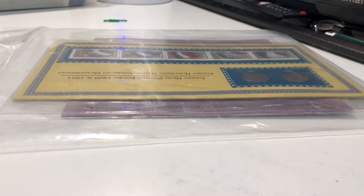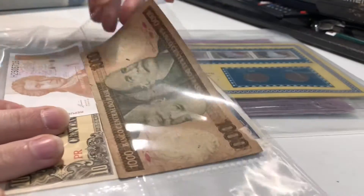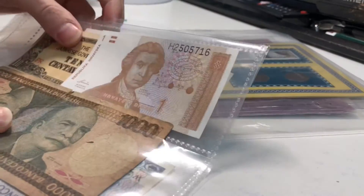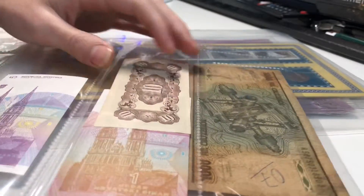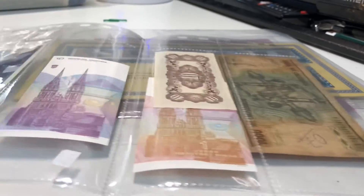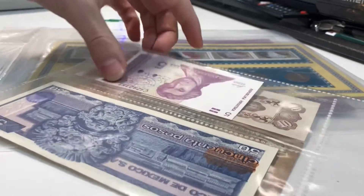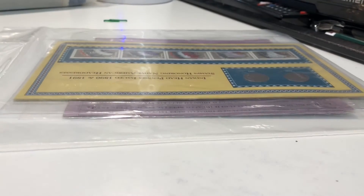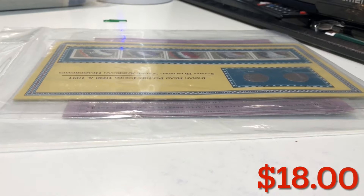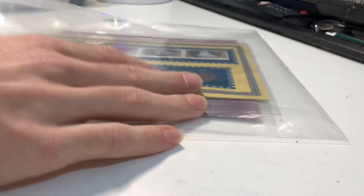Something fell out down here — a bunch of foreign currency. Pretty interesting, some of these are really cool. I'm not exactly sure how much these are worth, but I'm gonna put maybe a dollar or two on these. That'll be really cool to add to my foreign currency collection though.